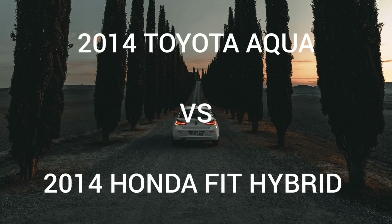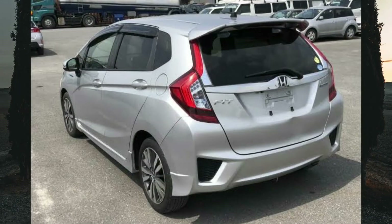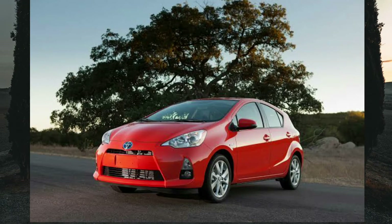Hello and welcome to Ekevoto Reviews. Today we will be taking a look at a comparison between two hybrid vehicles — the 2014 Toyota Aqua and the 2014 Honda Fit Hybrid. If you're in the market for either of these two cars, it may be important that you watch till the end to find out all the relevant information about each car so that you may make a well-informed decision.